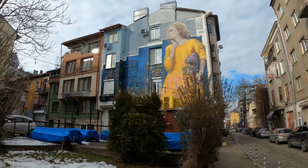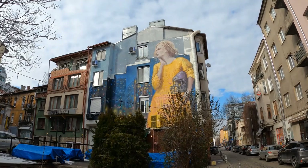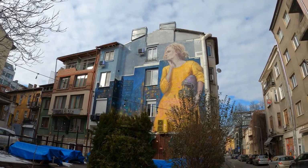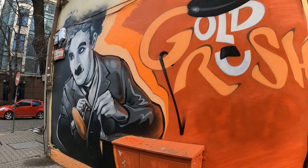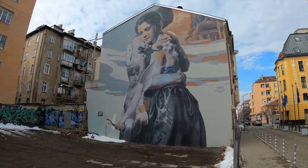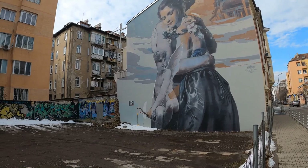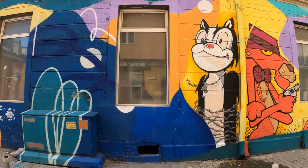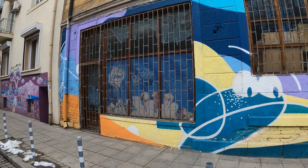Now in the area of Bacho Kiro, apparently there are about three pieces to find around here. This is the first one I've come to, which is probably the biggest one I've seen so far, by an artist called Stern — painted in 2018. This one is by Nasimo, The Fine Art Factory, again 2018. Over there there's a European Year of Cultural Heritage 2018 logo, so I'm guessing that during that year there was some kind of street art festival going on. There's tons of it around here.